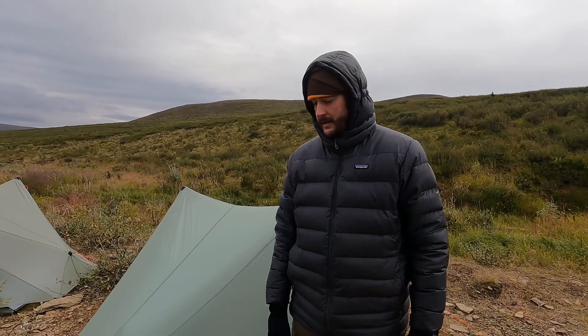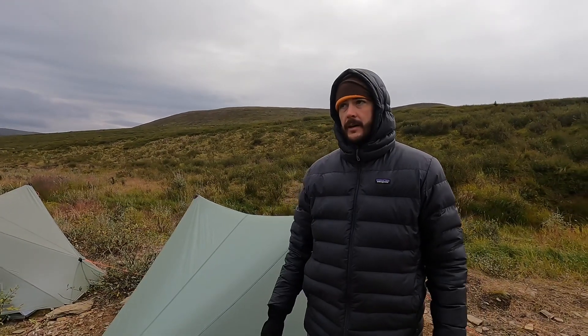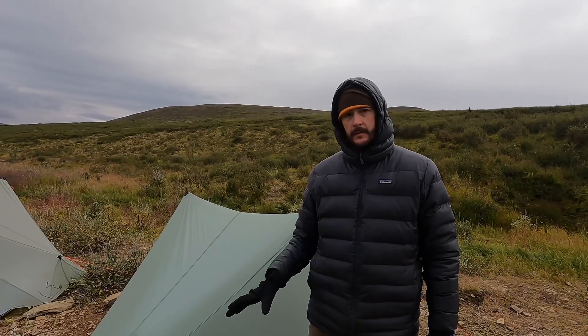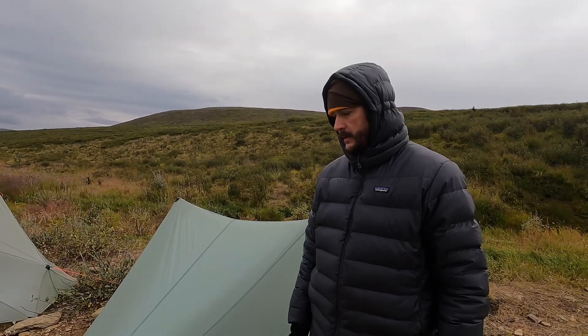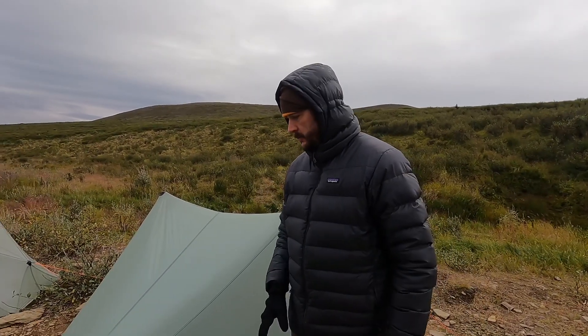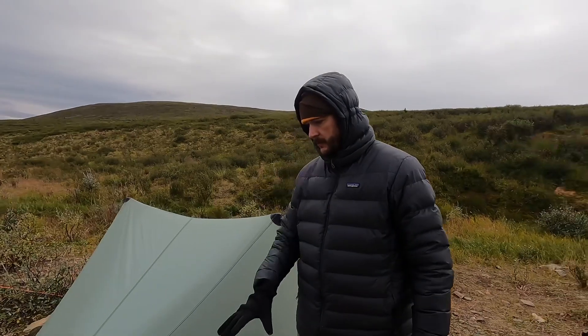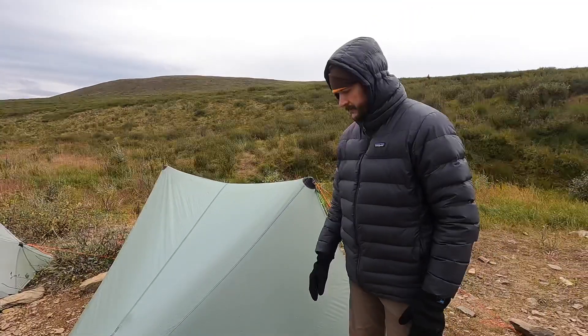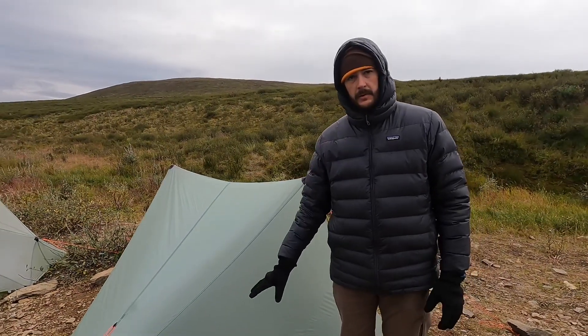Hey guys, Nathan at Seek Outside. I'm coming to you from a long ways north of Tok, Alaska — we're on a caribou hunt up here, a fly-in caribou hunt. I wanted to take a minute to cover staking with our tents, because it is incredibly important. When we got dropped off we had 20 to 30 mile an hour winds, which made it a real chore to get tents pitched. I pitched my personal tent here at the end of this gravel bar, and the staking was awful.